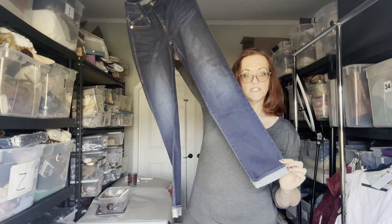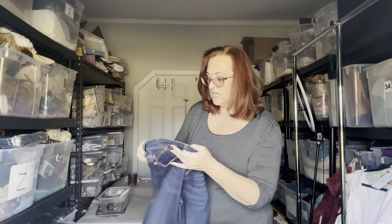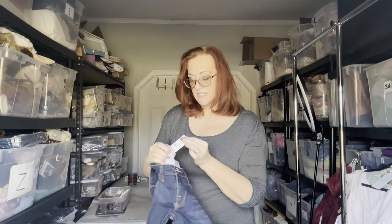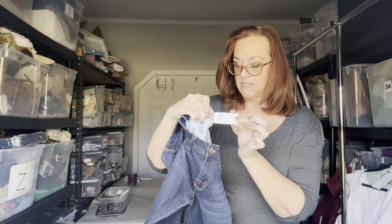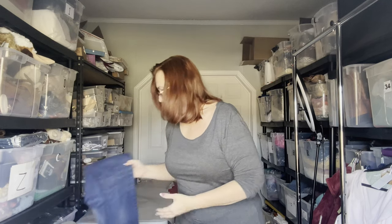Next are Rockin' Republic jeans — the Berlin style, size 10 medium. They're cuffed, dark denim, and have stretch. A tip for finding jeans for curvy figures: when holding them straight, the higher the back rises, the more it will accommodate a bigger booty. Also, a longer zipper means a higher rise, while a very short zipper tends to sit below the belly button.